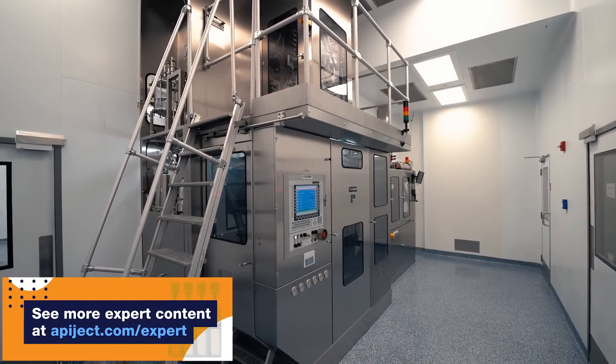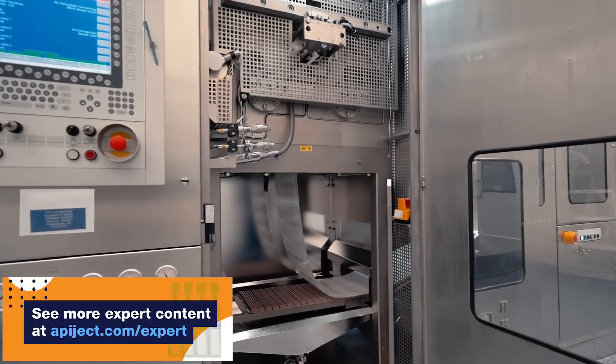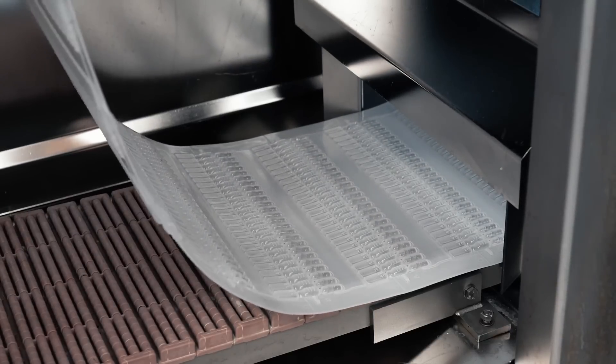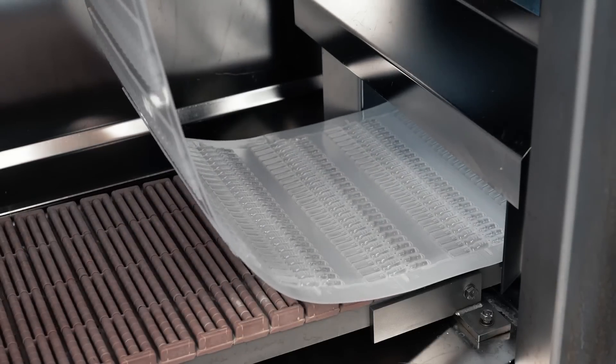The strengths of BFS are in its manufacturing efficiency, cost-effectiveness, compact reliable supply chain, and flexible container designs ranging from a half ml up to one liter.